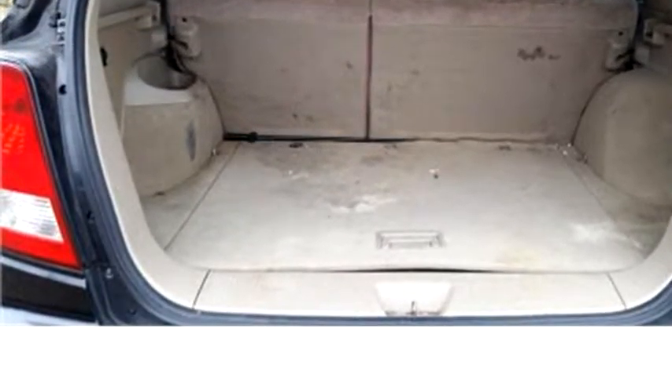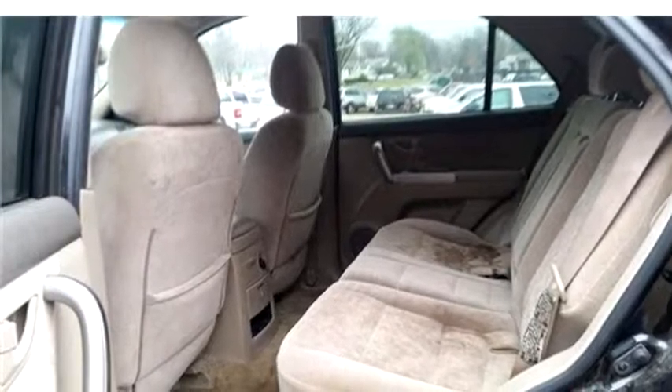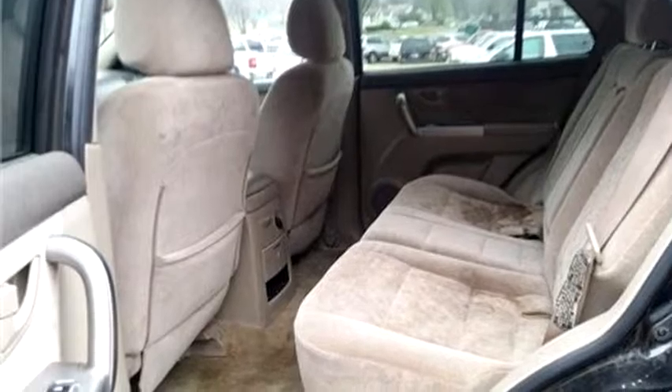It has options like air conditioning, power windows, power brakes, and power rear window.